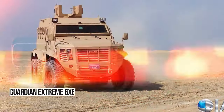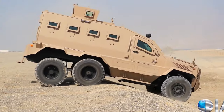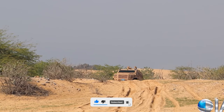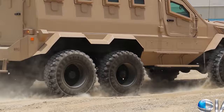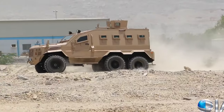Ready to dive into the world of ultimate armored vehicles? Let me introduce you to the Guardian Extreme 6x6 by International Armored Group. This beast isn't just a military vehicle — it's a game-changer used worldwide for its unbeatable design and safety. With four doors on each side and high walls for total coverage, loading gear has never been smoother. This bad boy hits 110 kilometers per hour within an 800-kilometer range.